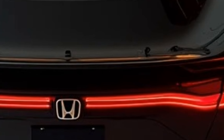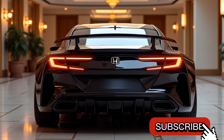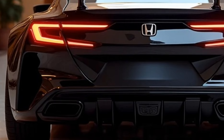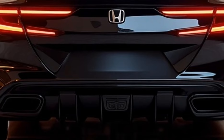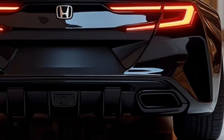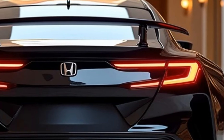The hybrid variant features a 2.0-liter Atkinson cycle inline-four engine paired with an electric motor, delivering a combined 204 horsepower. This option emphasizes fuel efficiency, with an expected combined EPA rating of around 44-48 MPG. The Accord hybrid comes with selectable drive modes — normal and sport — allowing drivers to tailor the car's performance to their preferences.